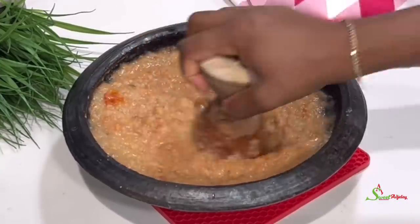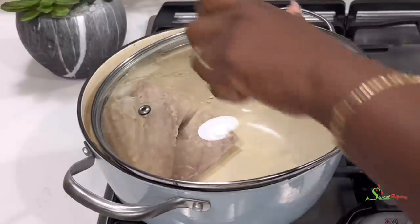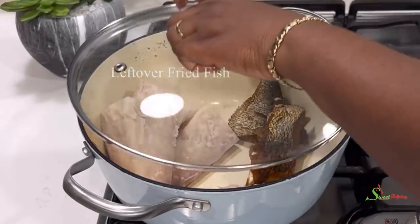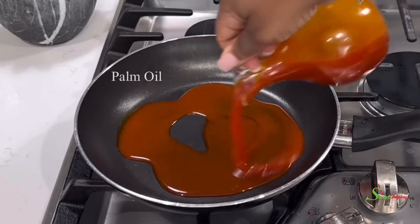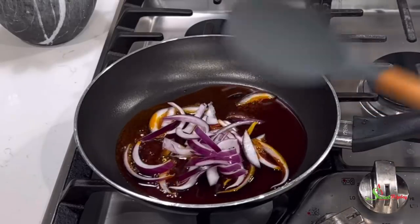Now that everything is beautifully ground, we'll set it aside. I've gotten rid of the water from around our coco yam and I'll put some fish in there to warm it up. In a pan, I'll add in some palm oil — you may use any oil of your choice, but palm oil is preferred.